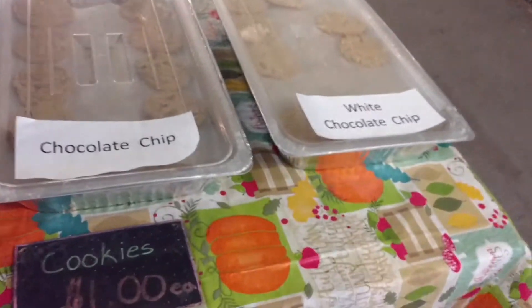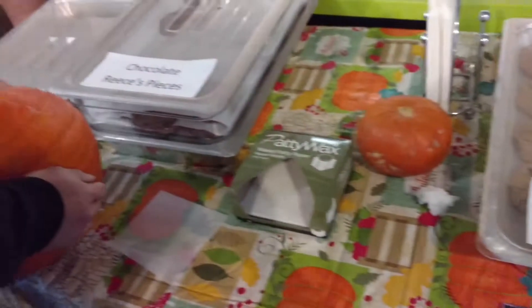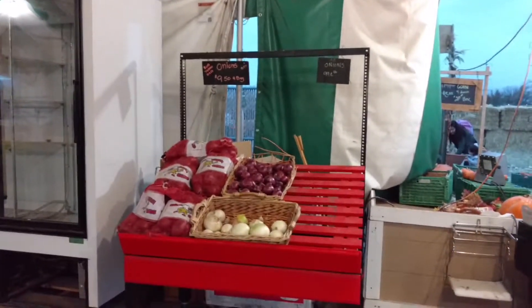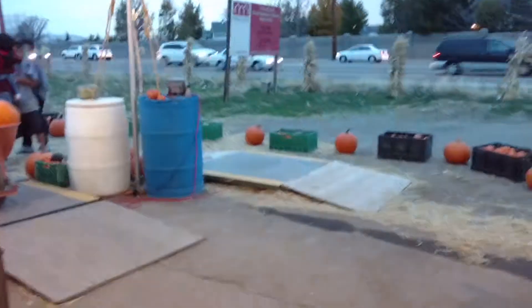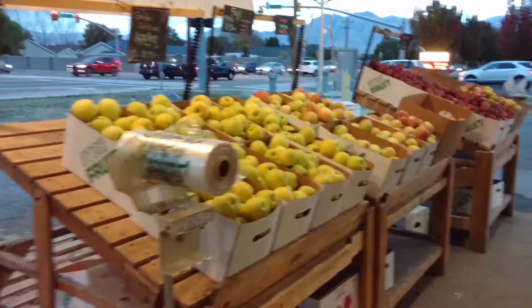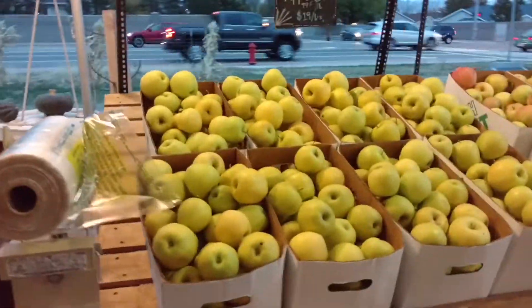My hand's getting tired. Look at this — they even have cookies here. What the heck? Look, they have pumpkin carving kits. And they have apples.